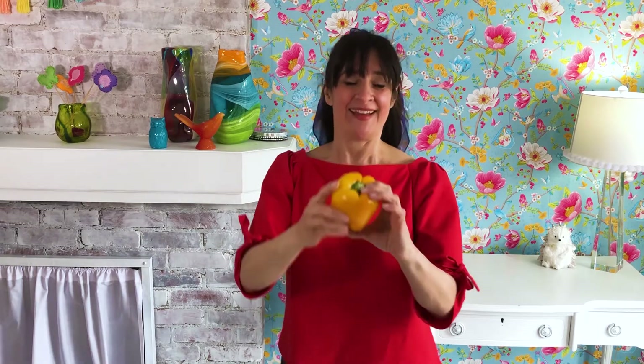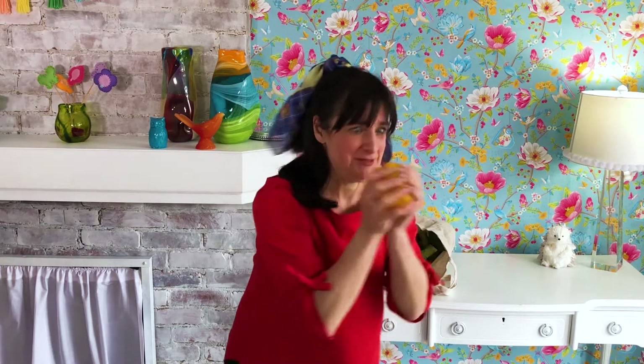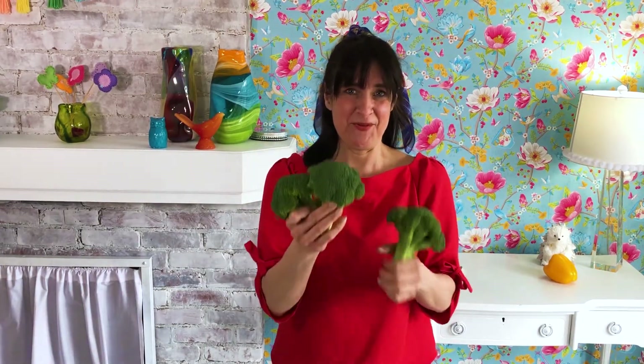Let me show you what I have. This is a yellow pepper. Do you know if a yellow pepper is a fruit or a vegetable? A yellow pepper is a vegetable. And there are one, two, three big chunks of broccoli.